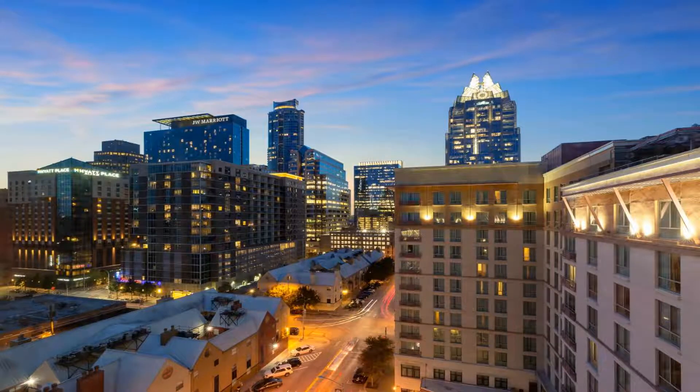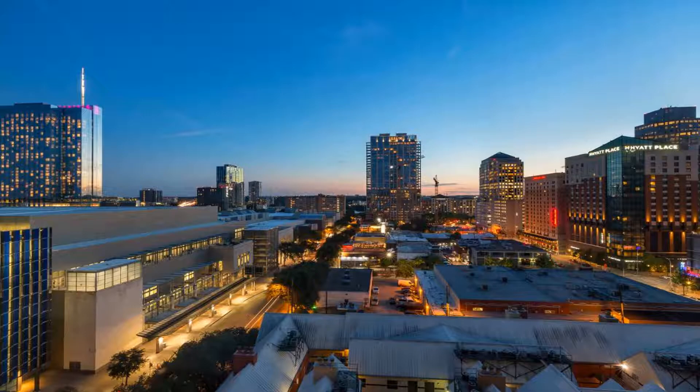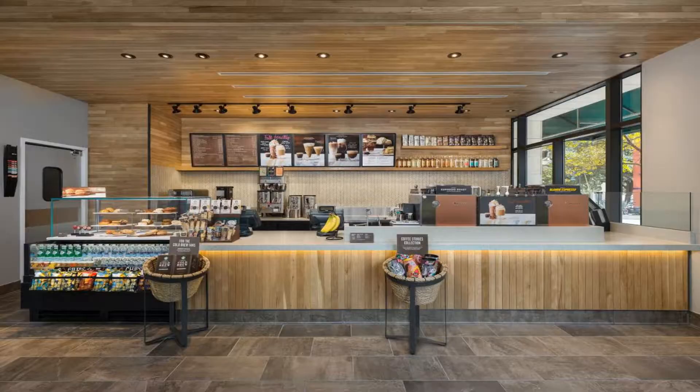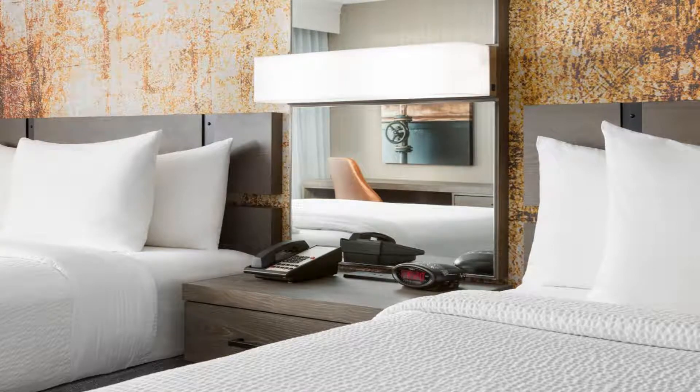At the Courtyard Austin Downtown Convention Center, every room includes a flat-screen TV with premium cable channels. The rooms are also furnished with a workspace with an ergonomic chair and coffee facilities. Downtown Austin Courtyard offers a business center and a gym for added convenience.